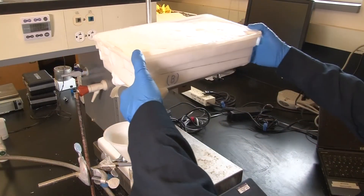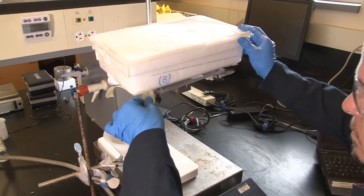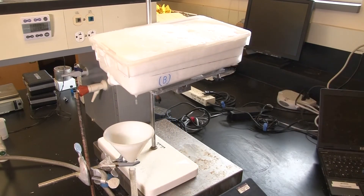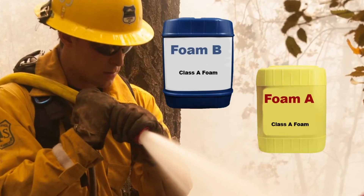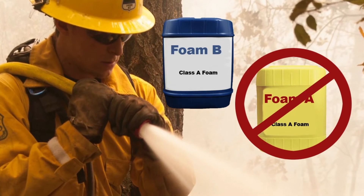In batch mixing, stir the concentrate thoroughly before adding to water, and with foam concentrates, stir gently to avoid excessive foaming. This does not apply, however, when you use a foam or water enhancer proportioner. Never mix different brands of the same product type — for instance, two different brands of Class A foam.